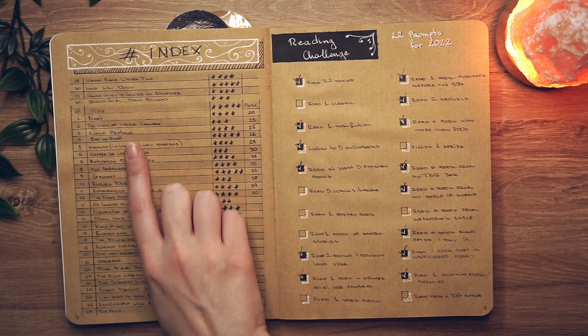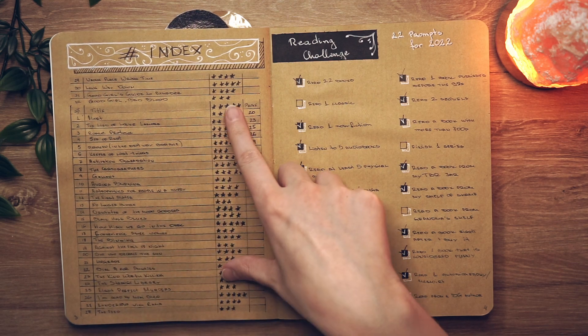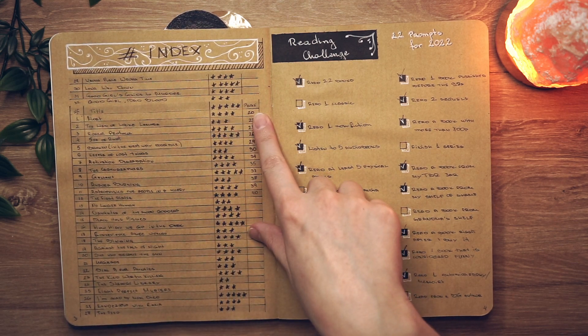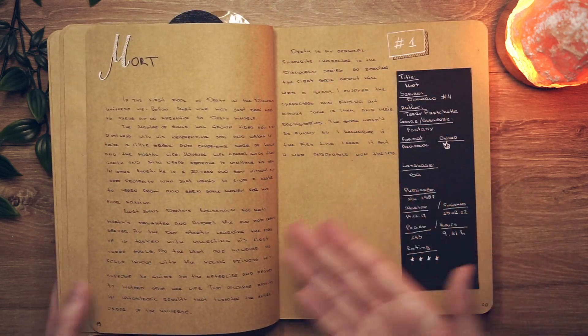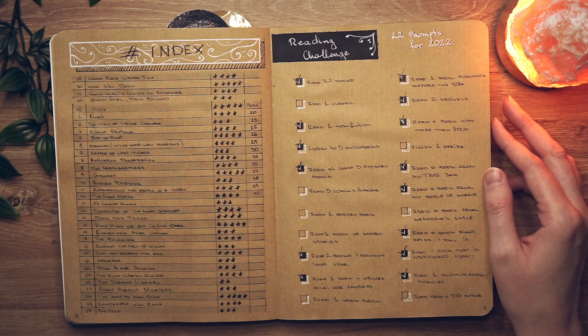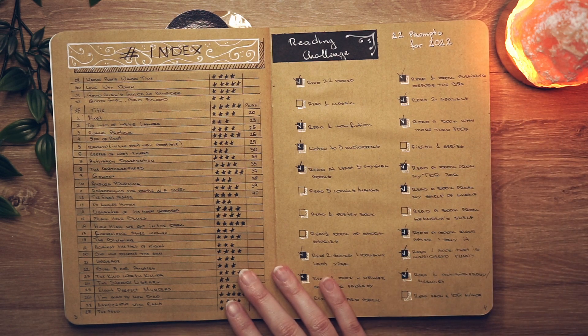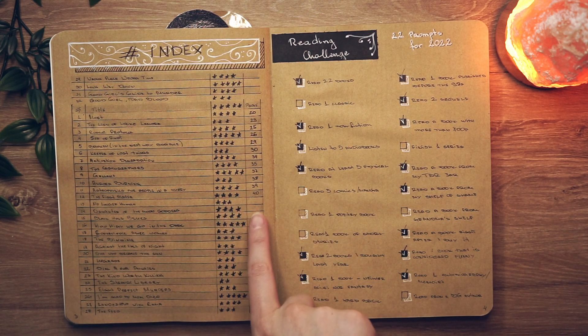My index is where I write down all the books in the order I read them and give them a rating. The 'page' column is where I note the journal page where I write my opinions and feelings about each book. As you can see, I only did that for 12 books — I'll explain why on the next page.